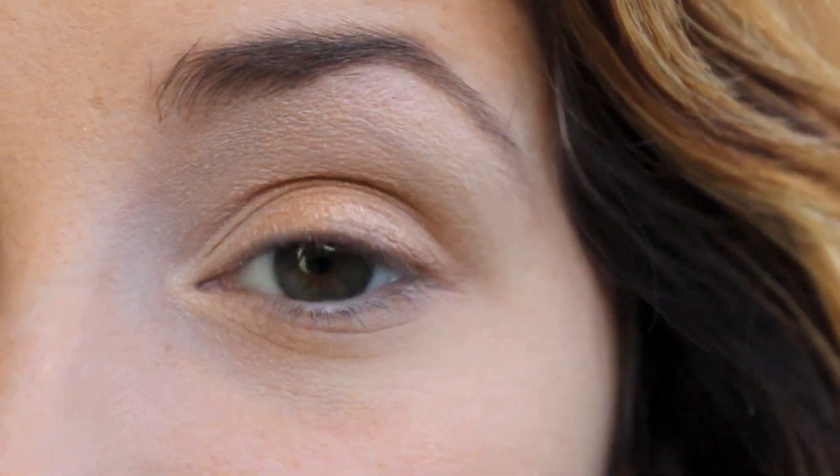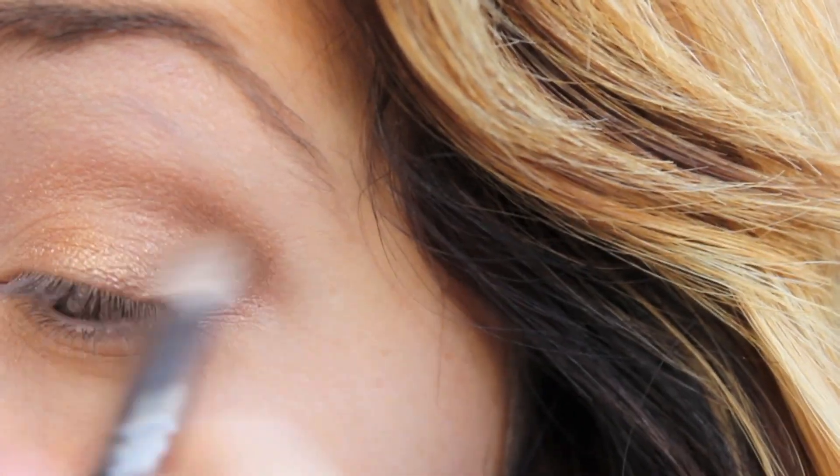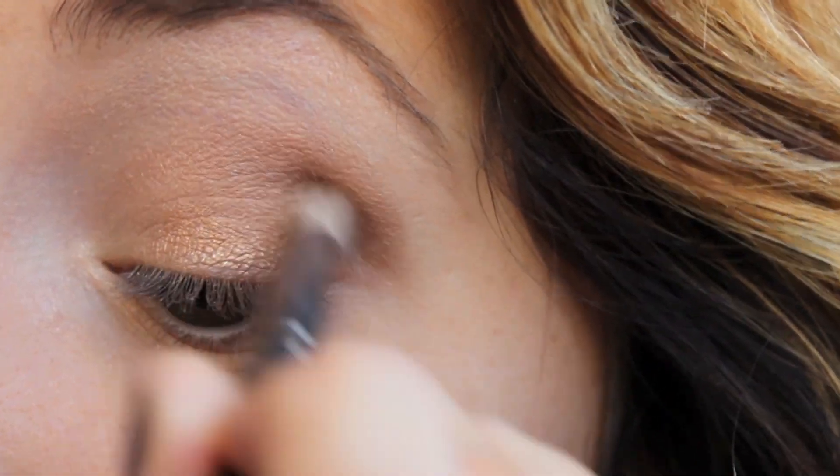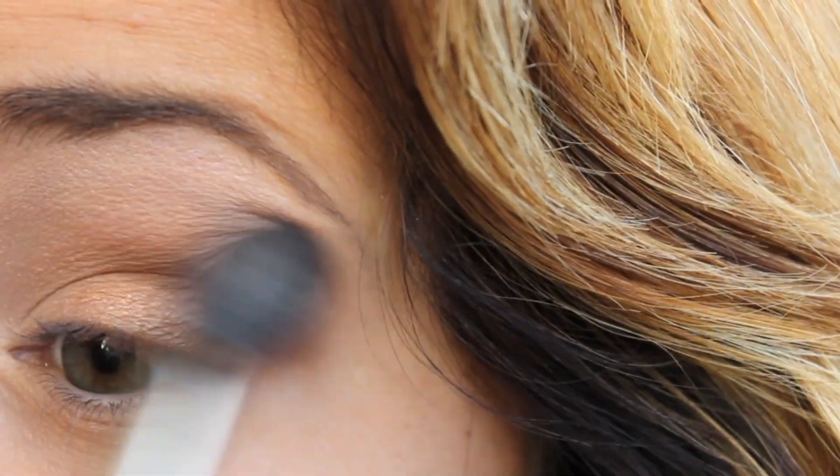I'm going to apply more of this gold color because we want it to really stand out. Then taking a dark brown color and a contouring brush, we're going to concentrate this color on the outer parts of the eye, going in small circles towards our tear ducts, and then blend it out with a big fluffy brush because we want a smoke effect that looks really natural.